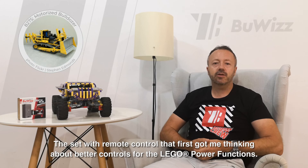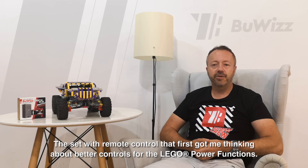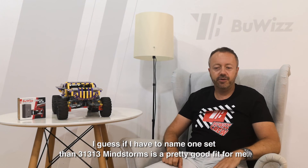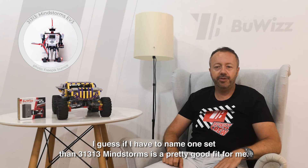And of course the 8275 motorized bulldozer, the set with remote control, that first got me thinking about better controls for the Lego Power Functions. I guess if I have to name one set, then 31313 Mindstorms is a pretty good fit for me.